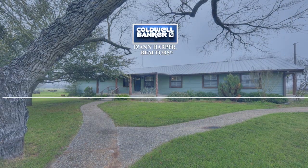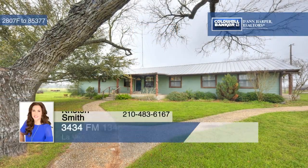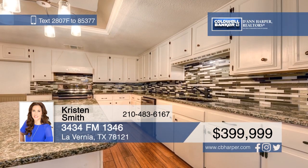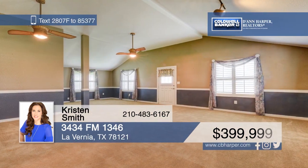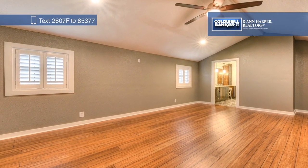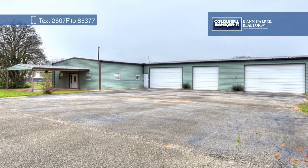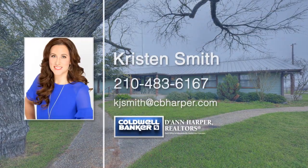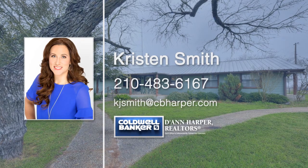Check out this amazing property that boasts not one, but two great homes. The main house is 2,100 square feet with three bedrooms and two baths and was completely redone from the ground up. The guest house is 1,620 square feet with two bedrooms and one bath and has great potential as a rental property. There's also a 2,700 square foot five-bay garage workshop. Explore all the possibilities with a call to Kristen Smith.